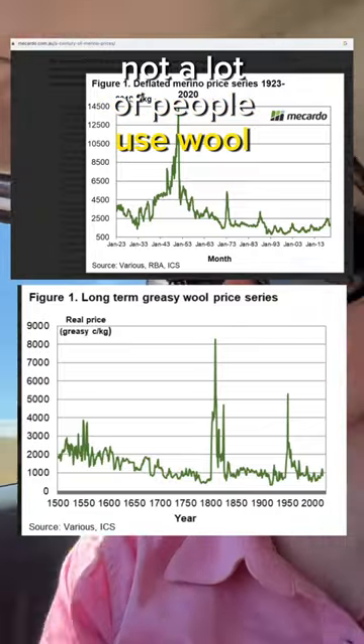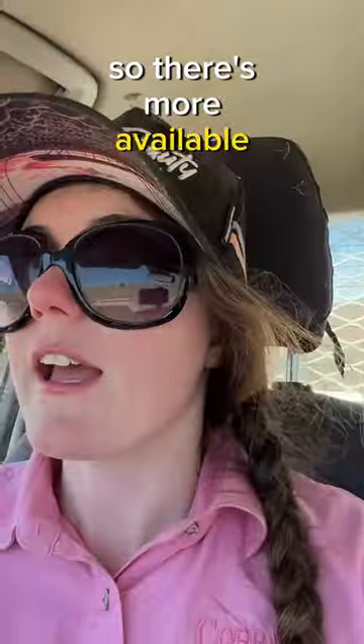Not a lot of people use wool anymore. There's also a lot more sheep than there used to be, so there's more available meat.